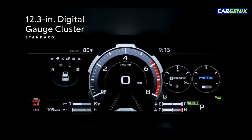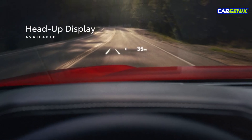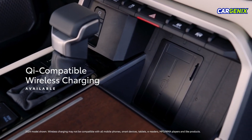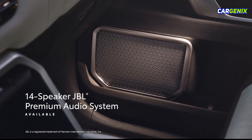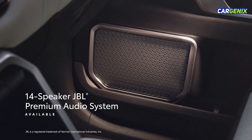The standard 12.3-inch digital gauge cluster and available head-up display puts key information front and center, while an available Qi-compatible wireless charger helps keep mobile devices charged. The available 14-speaker JBL Premium Audio System provides an immersive listening experience when playing those road trip tunes.